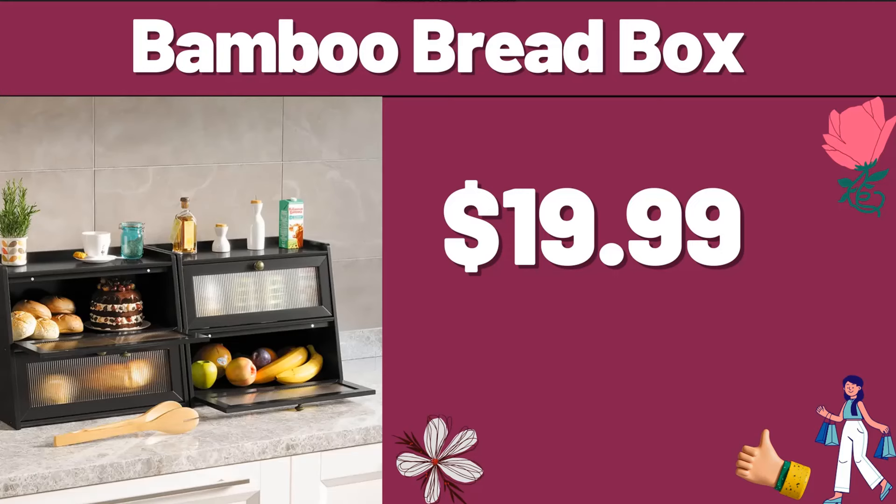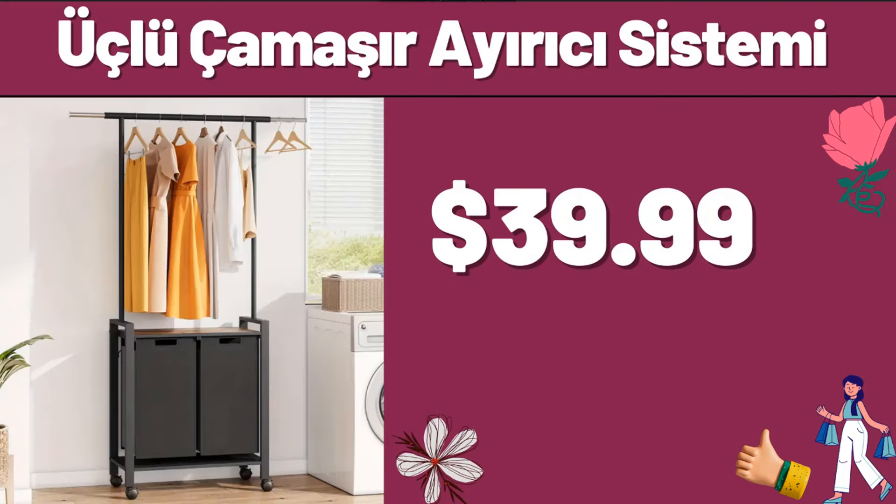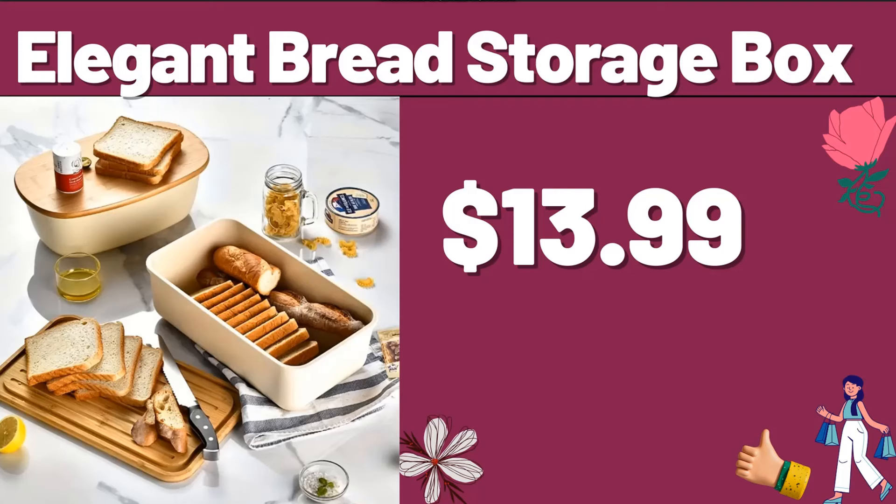Bamboo Bread Box, $19.99. Night Stand, $49.99. Triple Laundry Sorter System, $41.99. Elegant Bread Storage Box, $13.99.